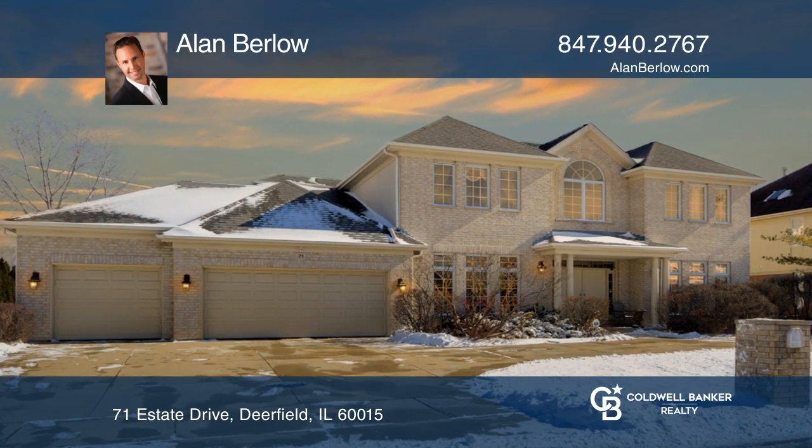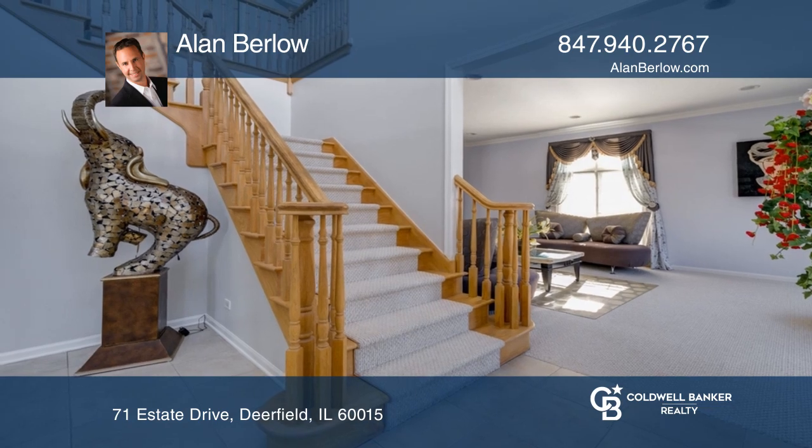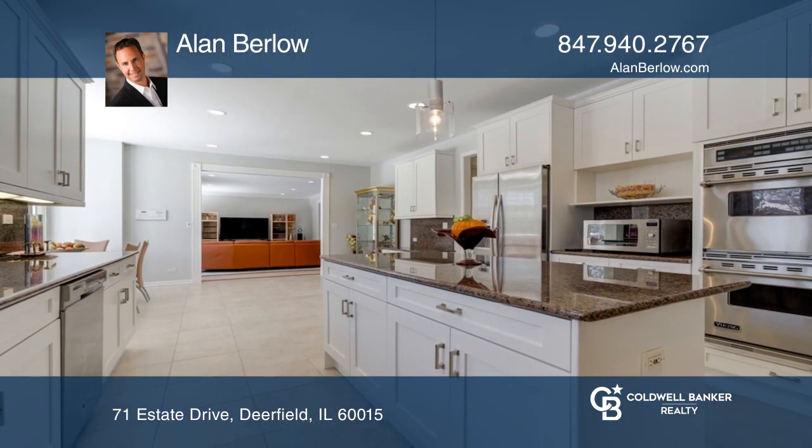The grand entryway of this home boasts two-story ceilings and a prominent staircase. The kitchen showcases wide cabinetry and a large island.